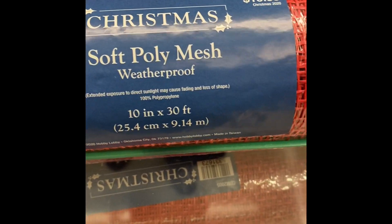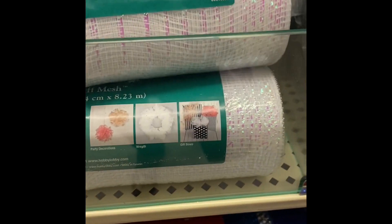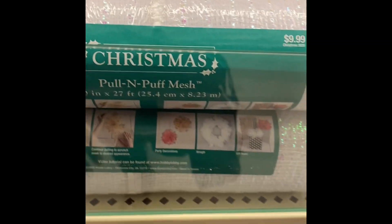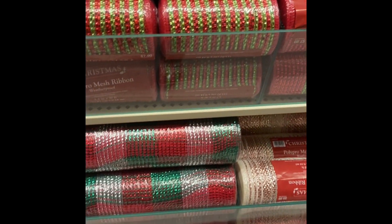Now here we have the mesh — this is $15.99, and this is $9.89. These are $5.99. This one is two inches — that's $9.89. I'll tell you this: if you're going to make a wreath, I would buy this. The dollar store stuff is okay if you're going to keep it, but if you're going to give it as a gift, I would use this — get more bang for your money, because you're going to have to use a lot of that mesh to make your wreath thick.